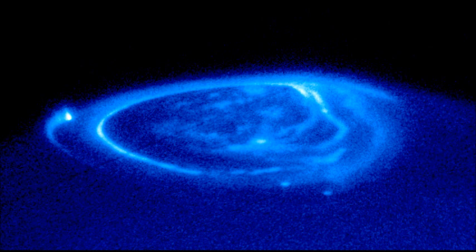Jupiter's atmosphere is made of hydrogen, helium, methane, ammonia, hydrogen sulfide, oxygen, nitrogen, noble gases, and water.